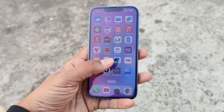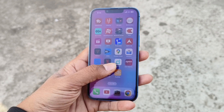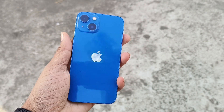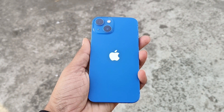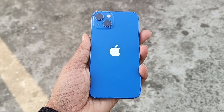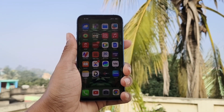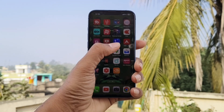If you are an iPhone 13 user, you must watch this video before updating your iPhone to the latest version, that is 17.3, because the iPhone 13 series has a reputation for the green screen issue. So you must be aware about that.